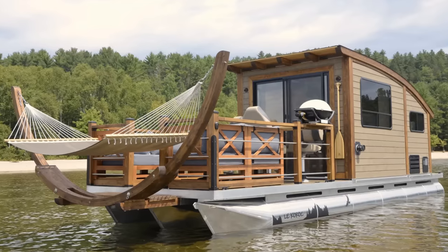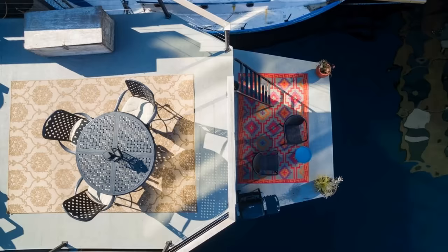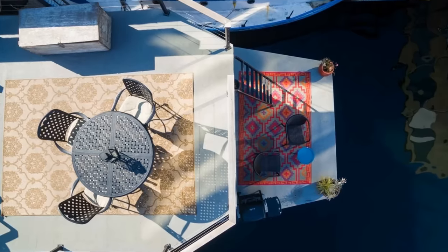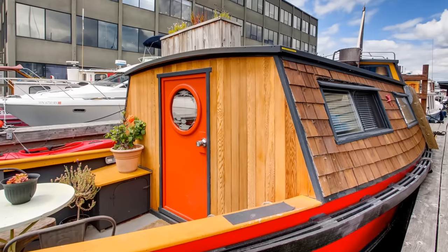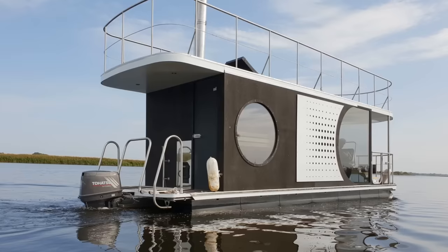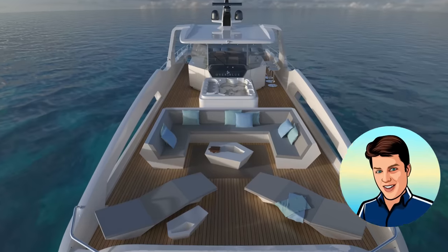Subscribers to our channel are probably familiar with the concept of tiny homes. Well, these little cabin designers are taking that concept and adding unique features, letting the homes float on water and maneuver the waves. Welcome aboard our houseboat and floating homes list. I'm Glenn, and let's dive in.